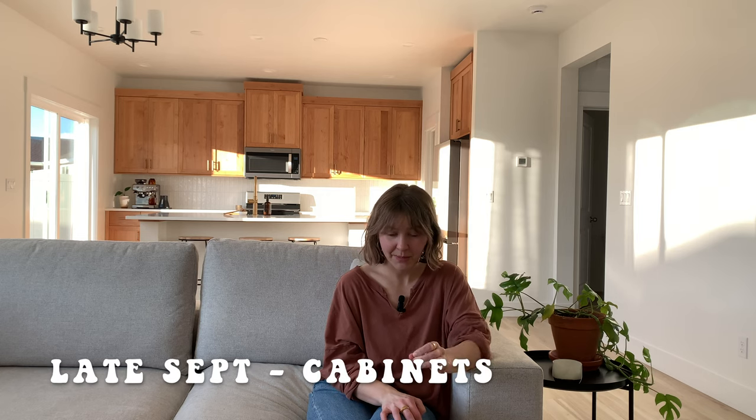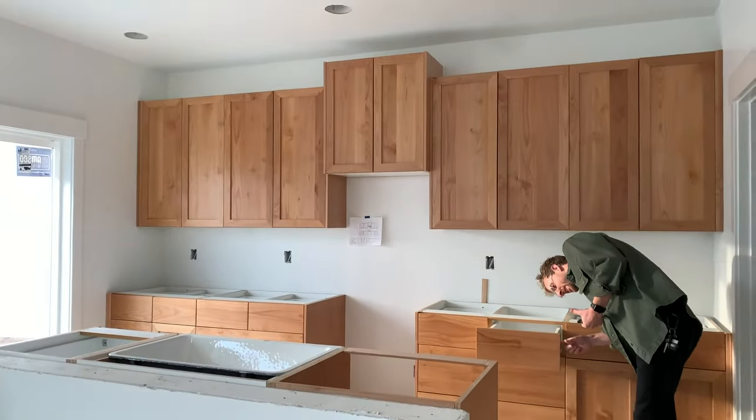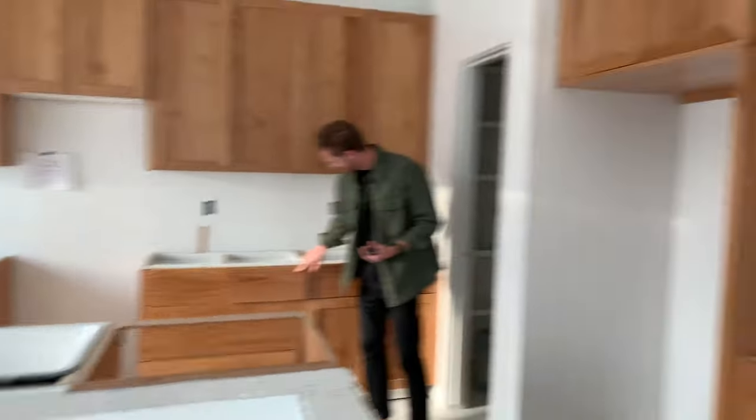In late September, the cabinets went in and my jaw hit the floor — they were just so beautiful. We picked a really natural stain in a very simple style. They're amazing and I love how they turned out.